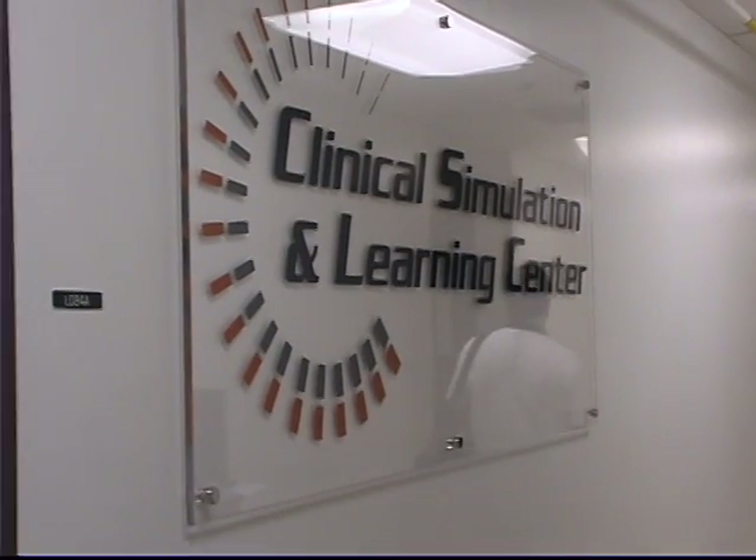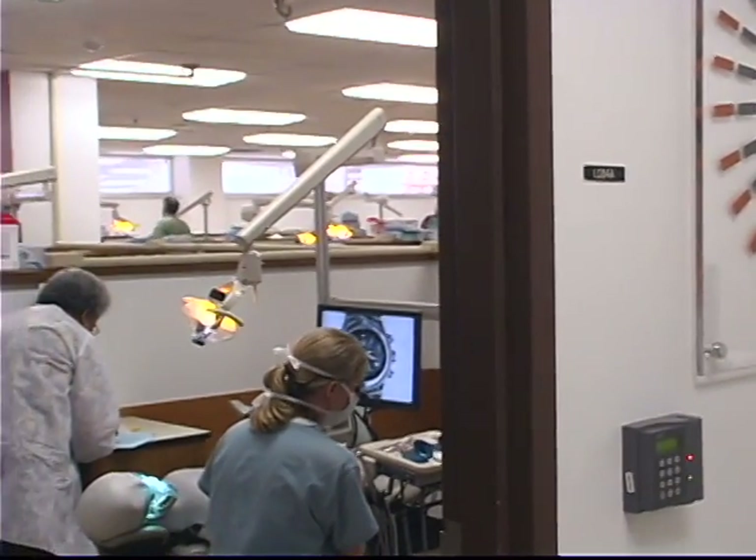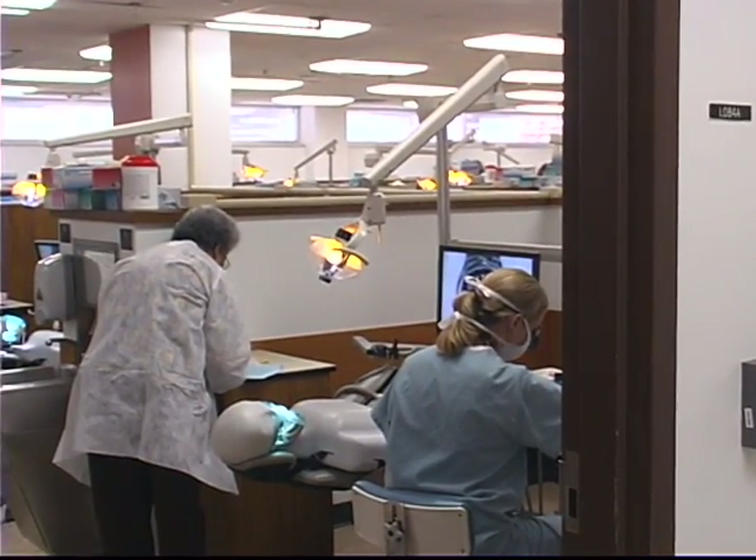Dental education has used simulation for many years — the traditional head on a stick with mechanical jaws and plastic teeth — but the contemporary version of simulation has become high-tech.